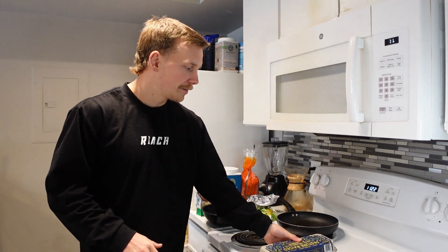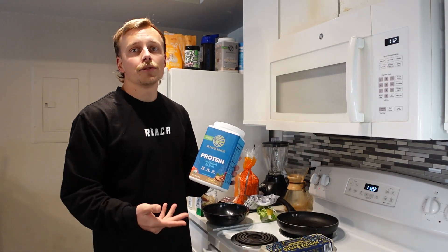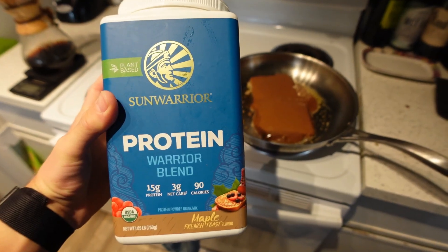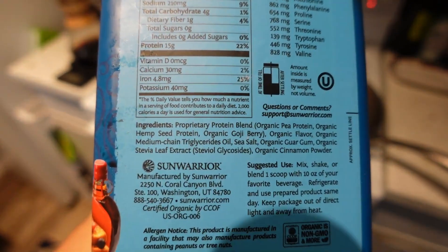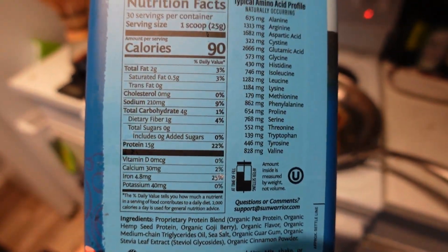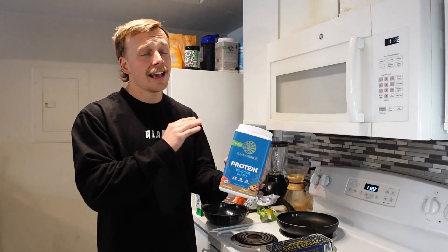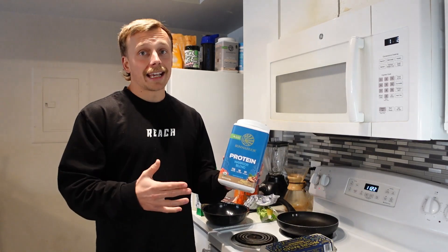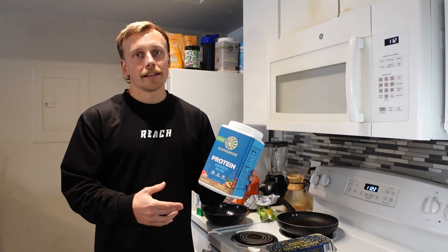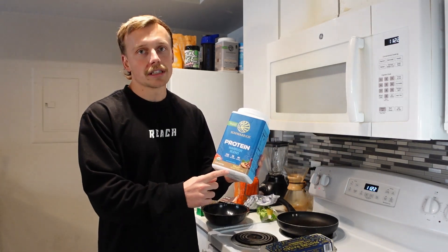The second ingredient is going to be Sun Warrior Protein. Now you can use any blend here, but this has been my absolute favorite — it's Sun Warrior Maple French Toast flavor, so it's literally perfect. What I care about most is there's no artificial ingredients or artificial sweeteners. This is one of the healthiest and most cost-effective proteins I've seen. I'll put the link in the description and you can use code SKYFIT to save 10%. If you want the best taste and the most French toast flavor, you want to go with this.